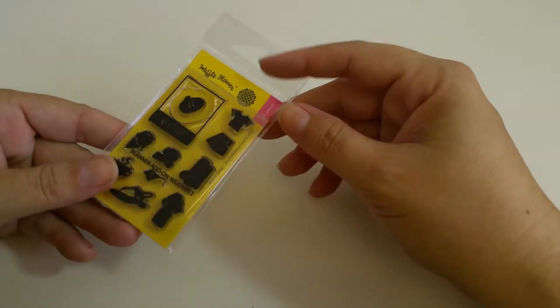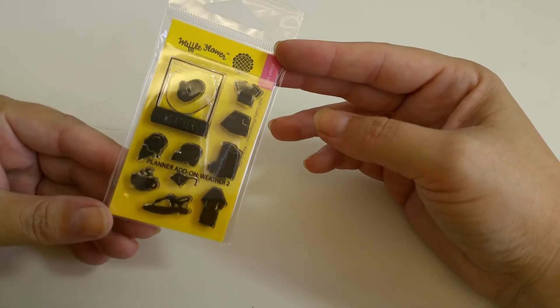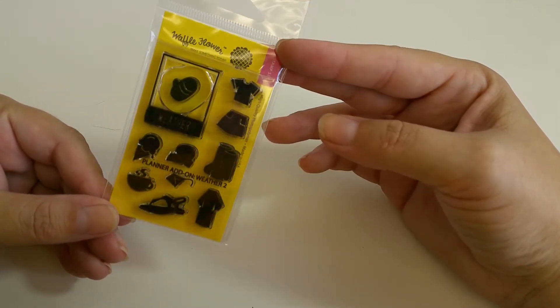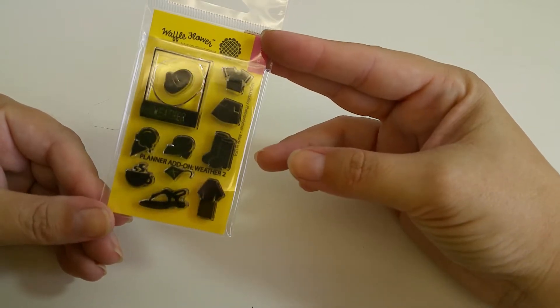So in no particular order — the first thing that I picked up was a Waffle Flower. This is a planner add-on Weather 2 set.